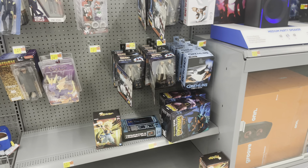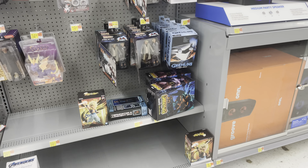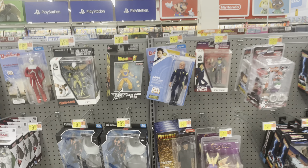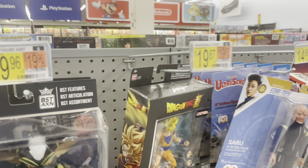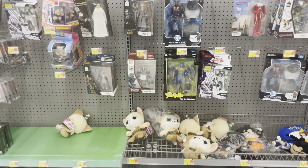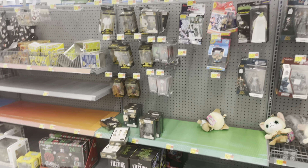Here is the NECA section of this Walmart — just the one Gargoyle there, and there's Bloodsport.